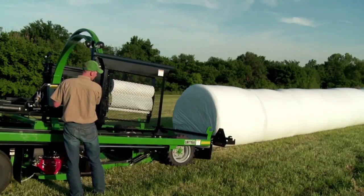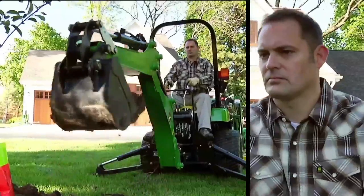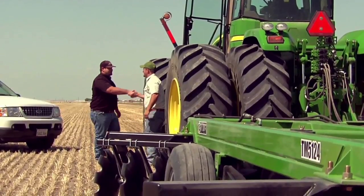Meet a whole new line of John Deere capabilities for weekend warriors on large properties to full-on row crop producers.